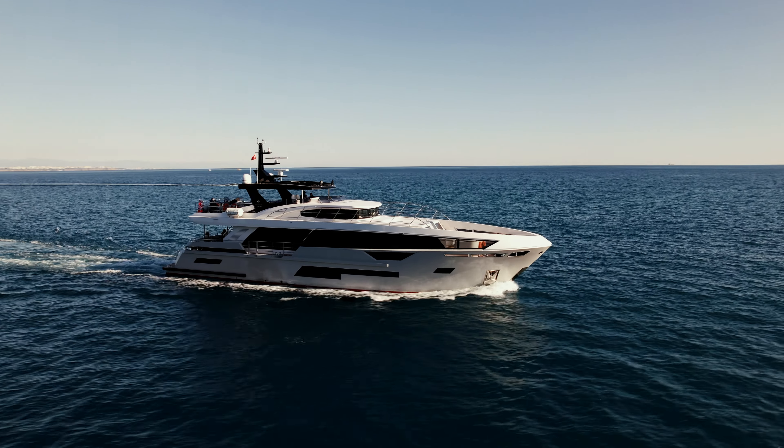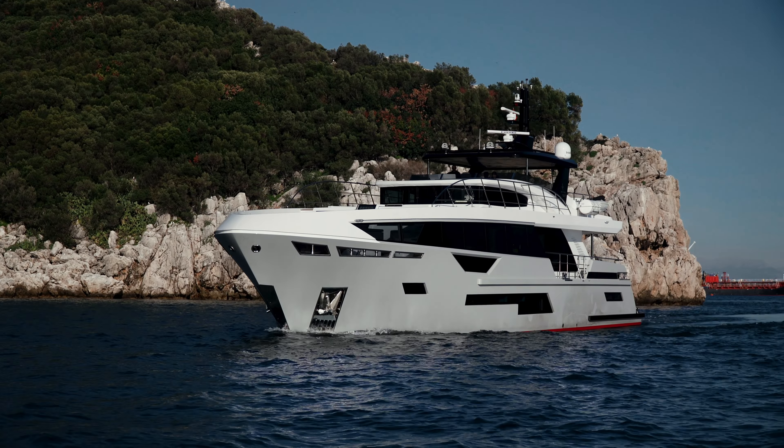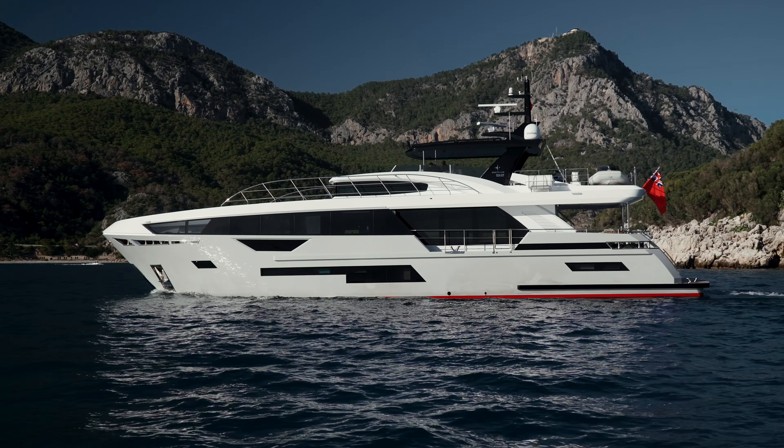The B92 has a full-displacement hull, sports a pale gray and red boot-striped finish, and features extensive living and recreational spaces across her three decks.